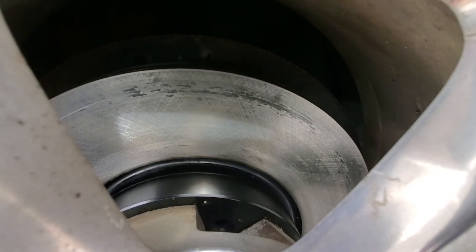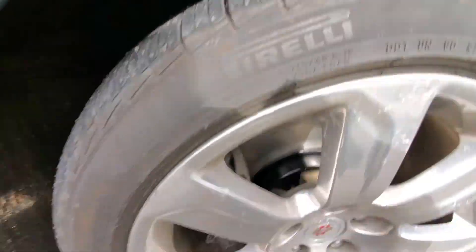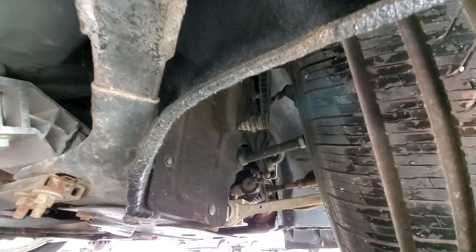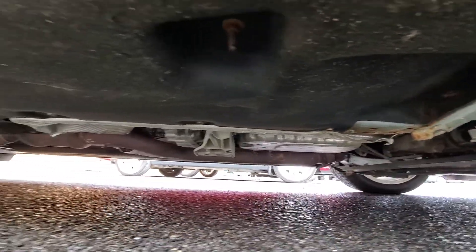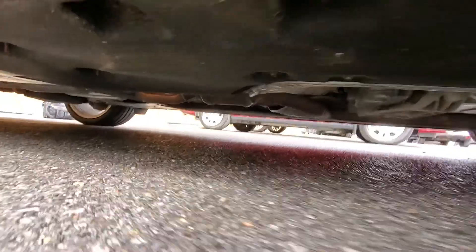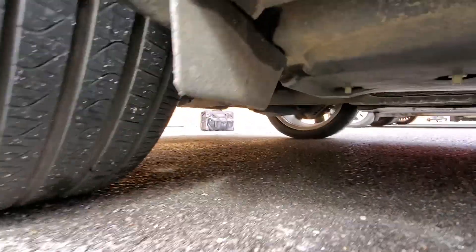Brakes in the front are brand new — presumably the dealership just replaced them because they are literally brand new. Underside: I see no signs of issue. Axle boots, control arms, everything looks nice and undamaged. No leaks, no rust. Everything looks pretty clean underneath. I took a bunch of photos to show how nice it is underneath — no major issues. Rear differential isn't leaking.